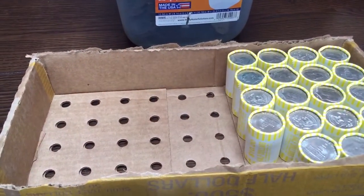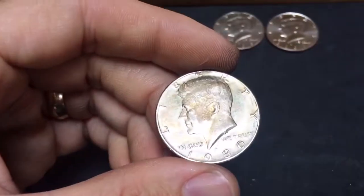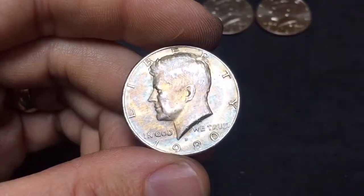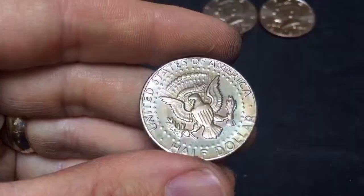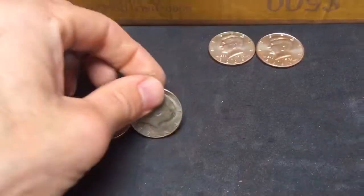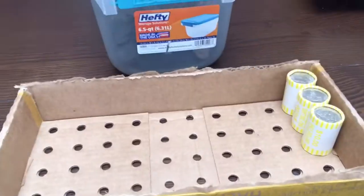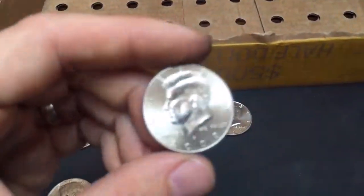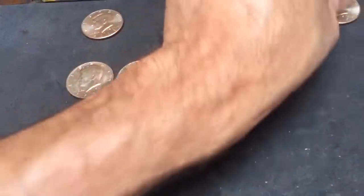Alright, 31 rolls into box number two and we don't have much to show for it. The first thing we found is another toner — a 1980-D. Hopefully we can squeak something out of these last 19 rolls. We got three rolls left in the box and we found a 2009 Denver NIFC. This box has been slim pickings — just one NIFC and that one toned coin. Three rolls left, let's see if we can get three rolls full of silver.